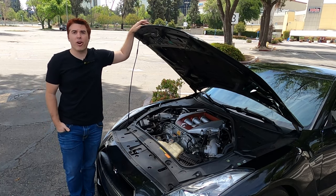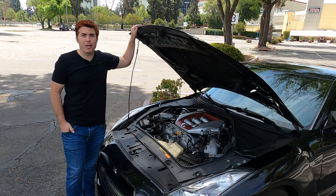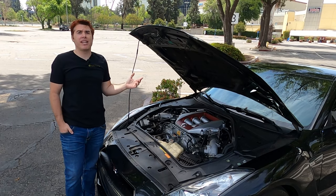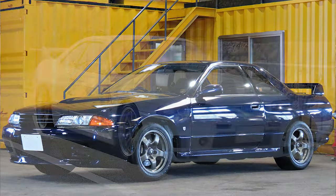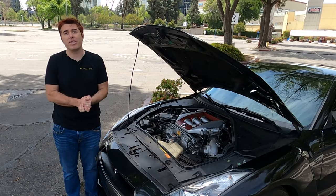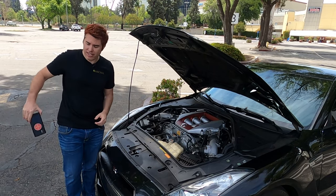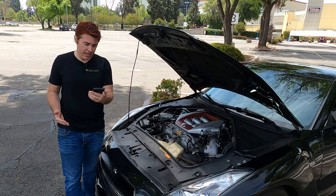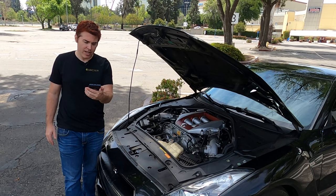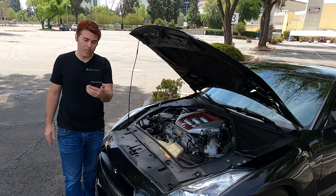Here it is — the heart of the R35 GTR: the VR38DETT engine. This seems to be the biggest arguing point for people who say this car is not a Skyline. They typically say it didn't come with an RB26, therefore it's not a Skyline — referring to the R32 to R34 GTRs, which did come with an RB26DETT. However, the Skyline line wasn't just a GTR. There were other editions such as the GTT, and engine options included a 2.7-liter RB27DETT, the famous 2.6-liter RB26DETT, a 2.0-liter RB20, and even a four-cylinder 1.8-liter CA18.